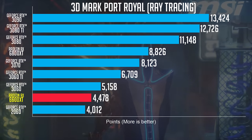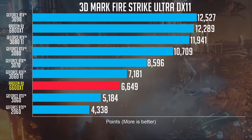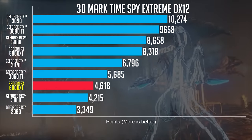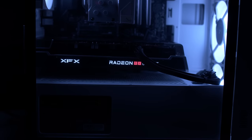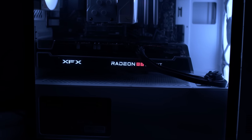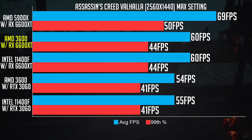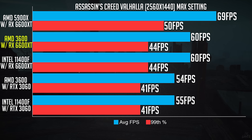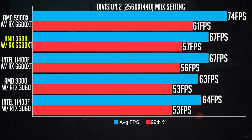Using 3DMark, the 6600 XT sits between the RTX 3060 and 3060 Ti for traditional graphic rendering on Time Spy and Firestrike. As expected, it does fall short when it comes to ray tracing performance on Port Royale. I also ran AAA games to compare different CPU configurations and to compare the RX 6600 XT with the RTX 3060. The 3600 and 11400F perform similarly with the 6600 XT. However, compared with the Ryzen 5900X, there is a bottleneck — but you'd pay $200+ more for a 5600X to remove it, and it's not worth the marginal performance increase. You're better off getting a better GPU instead.